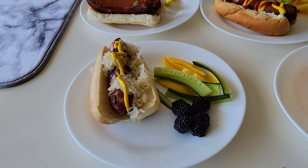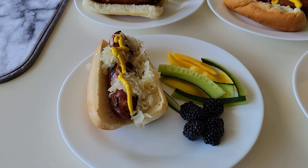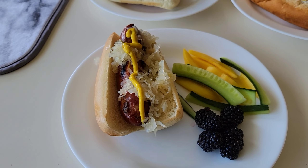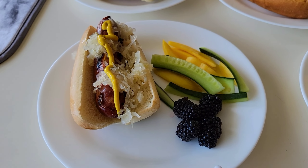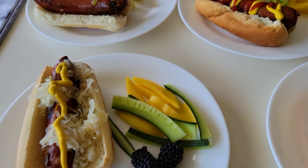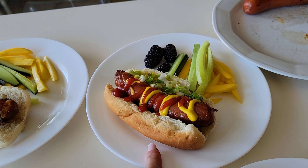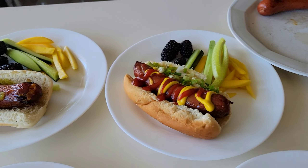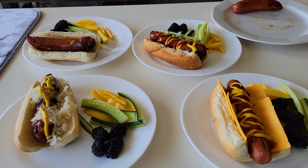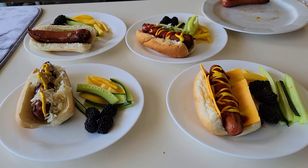The rest of us are having some cheese sausages. Merrick's has some sauerkraut and mustard on his, and he has the same blackberries, cucumber, and mango as Xander. Mine has some mustard, ketchup, relish, and onions, and I'm not sure what Brad is going to put on his. We are going to have some good old water to drink.